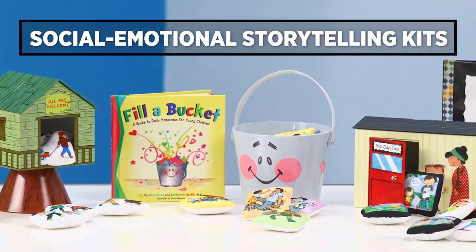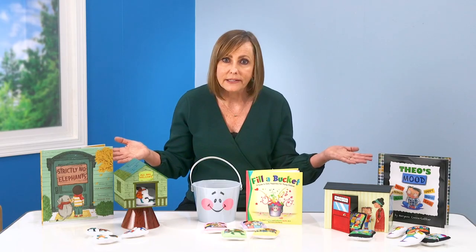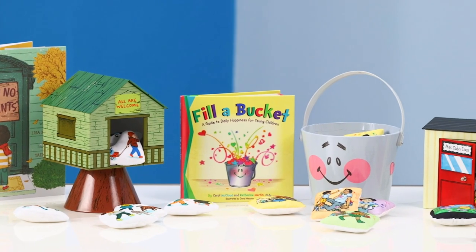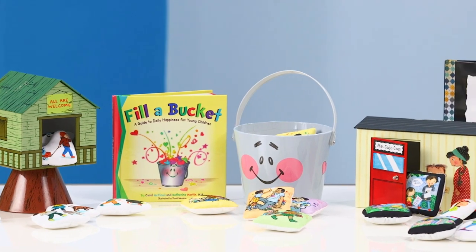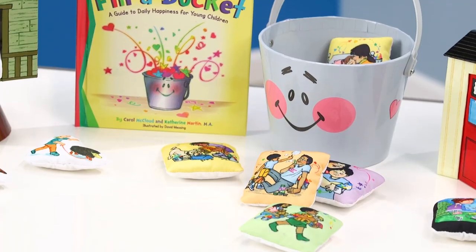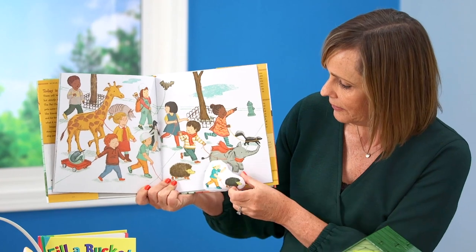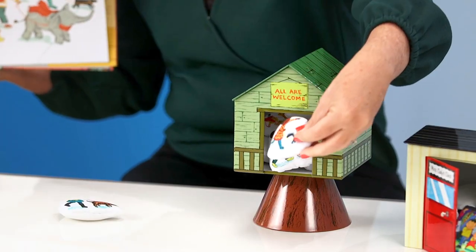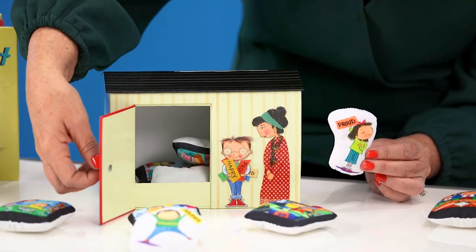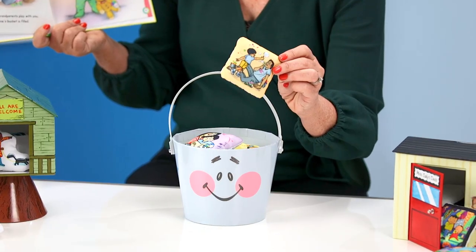One of the most natural ways to talk about and build social-emotional skills is through books and stories, and that's why we've got our social-emotional storytelling kits. I love these because they boost literacy and promote social-emotional development. Each kit comes with the pieces that kids need to story tell and sequence the story. As they pretend and play, they build social-emotional awareness — learning about everything from empathy and kindness to making friends and building relationships.